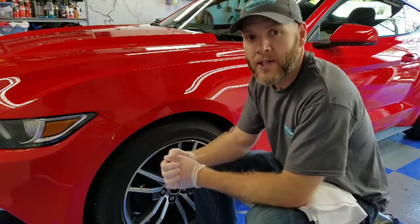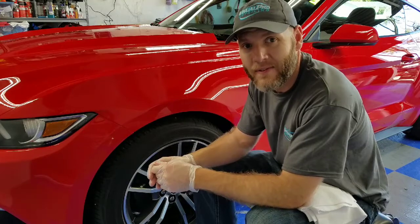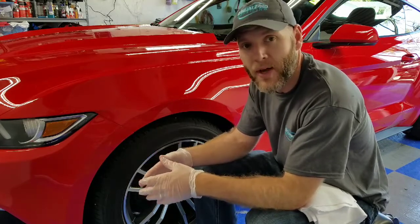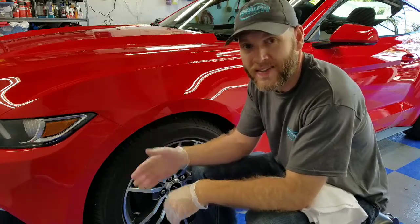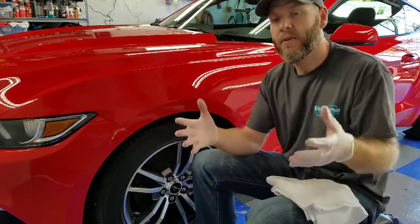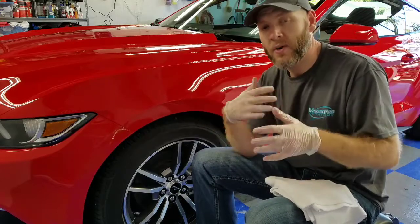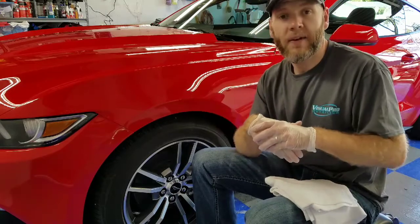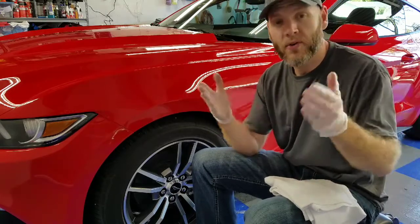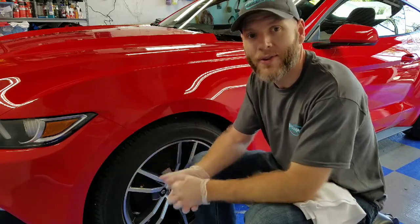If you'd like more information about ceramic coatings, you can give me a call at 618-983-9706, or go to my website at visualprodetailing.com. You can click on the answers to your questions section, where I have videos and write-ups explaining the different types of detailing, coating, and paint correction work I do, how it can benefit you, and whether it's something you'd like to pursue for your own vehicle. Thank you for taking the time to watch, and I hope you have a great day.